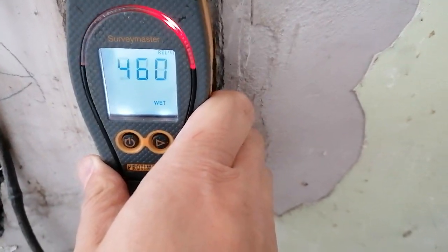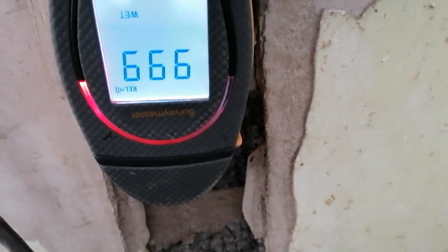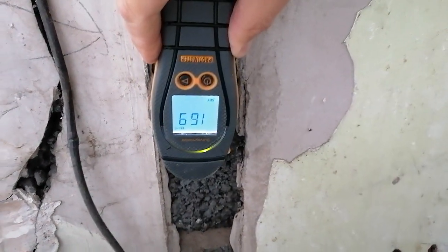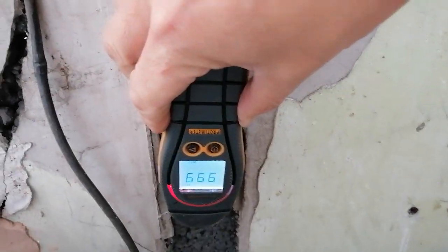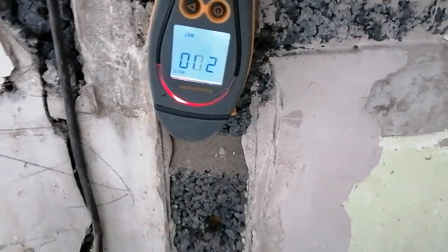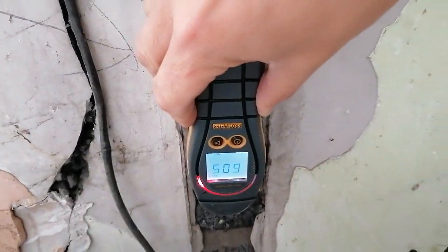When you put the meter on the clinker block — obviously on the plaster you'll get a lesser reading because the plaster is actually masking it — but as soon as you go directly onto the clinker block you get a significant reading. Just a nice little one to bear in mind.